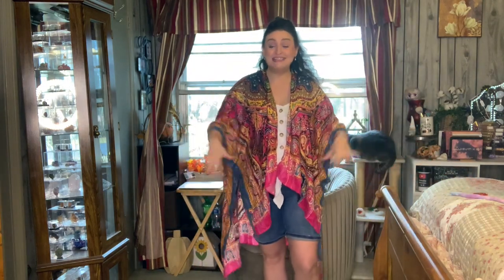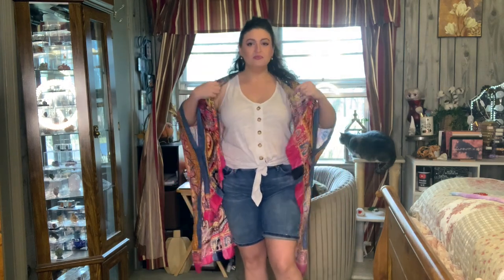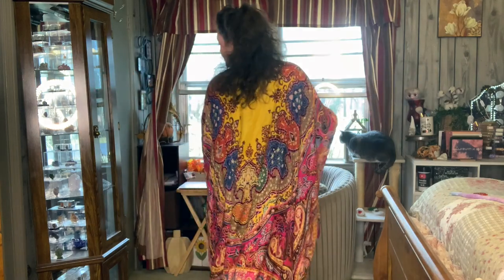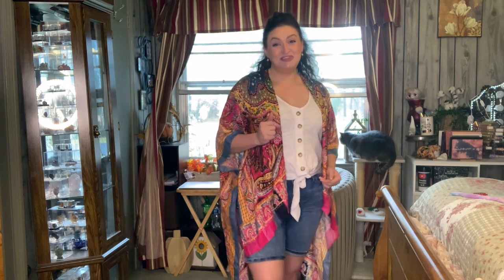Very bright, very bold, very fun. I wasn't sure how I'd feel about it being short in the front and long in the back, but I actually think it shows my figure a little more that way. It still conceals where you want it to conceal. It would match a lot of different colors — cute with this outfit. I'm going to have to think about this. Don't forget to comment below and tell me what you think of all these outfits.